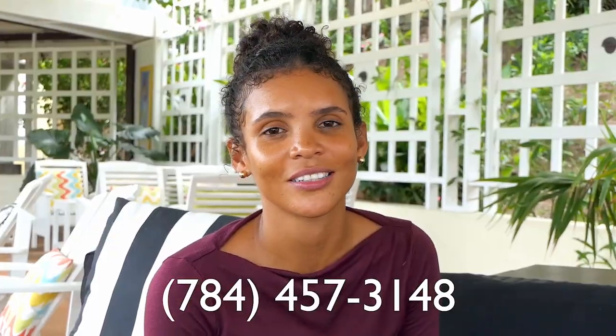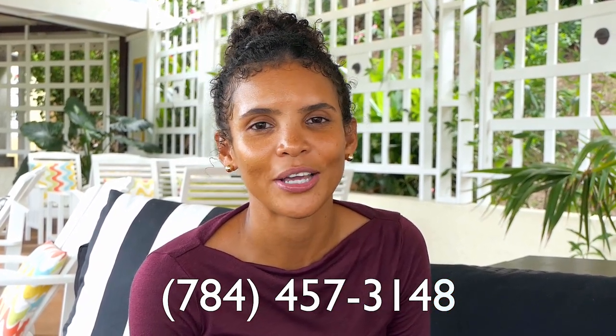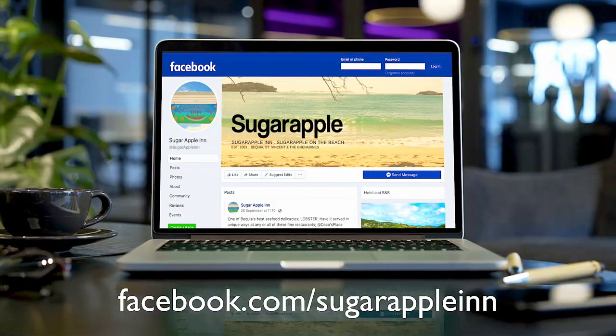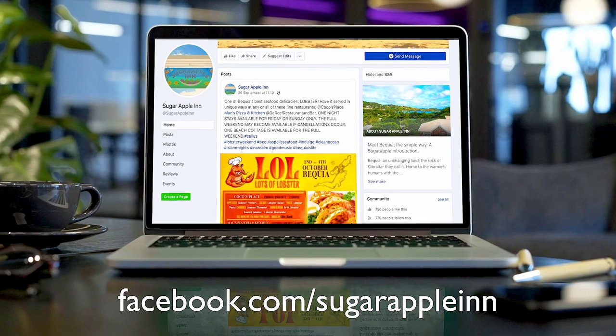Call us directly at 457-3148 or email us at sugarapple@vincisoft.com to proceed with a booking. We also have a Facebook page, Sugar Apple Inn, where you can see photos.